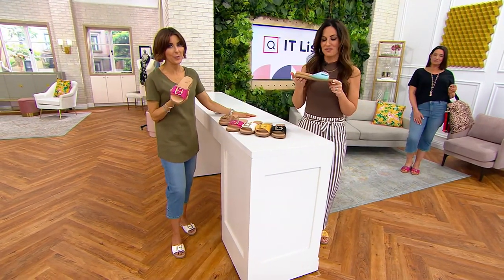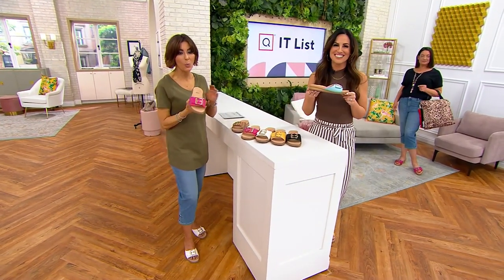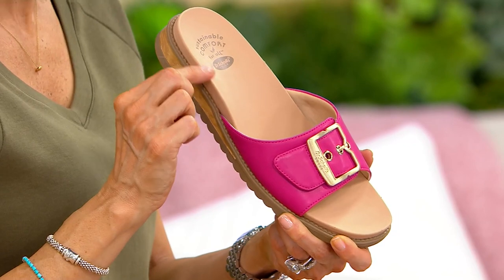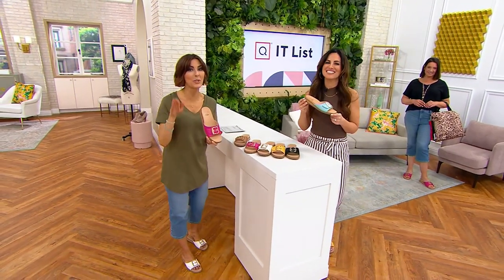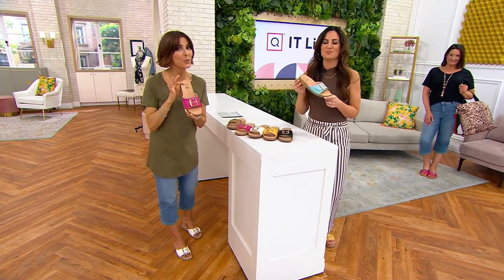This is exclusive to QVC and we will not always have it for $52.48 — that is a special big deal price. At some point the price goes up and you can expect to pay closer to $63.50. $17 is a payment you can make tonight to get these home in a few days. Dr. Scholl's — a brand we know and trust for style and comfort.